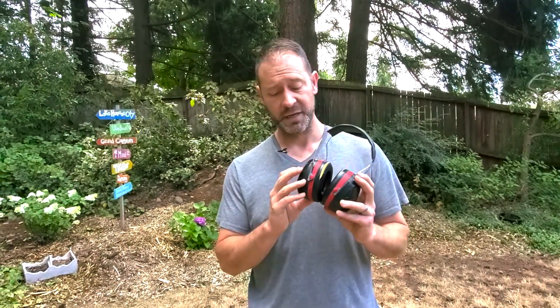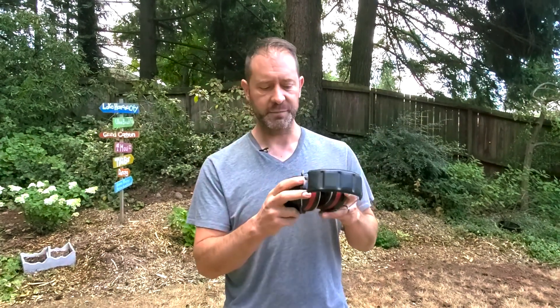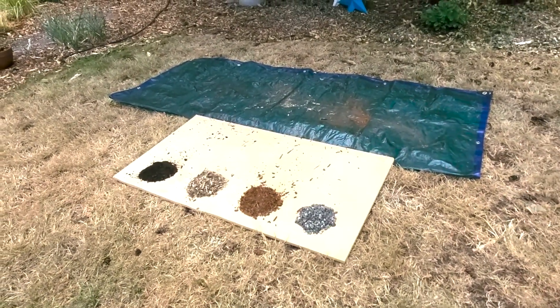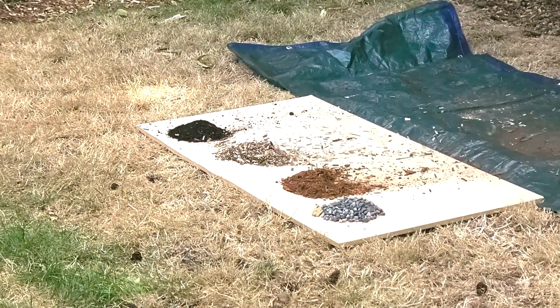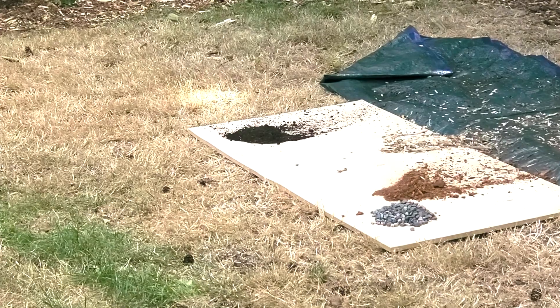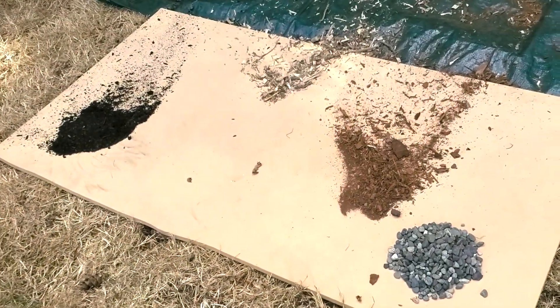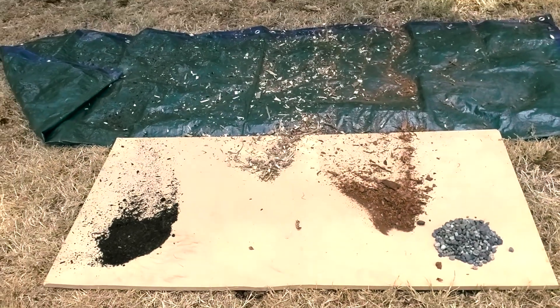We're going to take the backpack blower at full throttle — roughly 250 miles an hour — and make three consecutive sweeps to see what happens. I'm going to use my earmuffs; these are the Peltors OptiMe 105s — we'll put a link below because you need these when operating noisy equipment, otherwise you'll damage your hearing. Here we go. Wow — the rock's not moving at all. Look at that rock pile. And ironically, wood chip moved the furthest. Rock did not move — just one little pebble. Rock's pretty cool stuff.